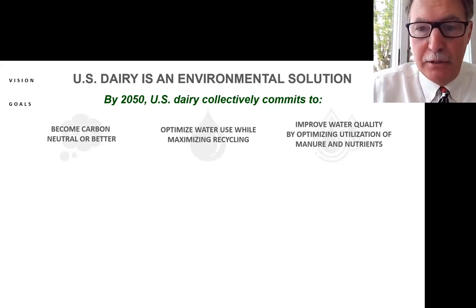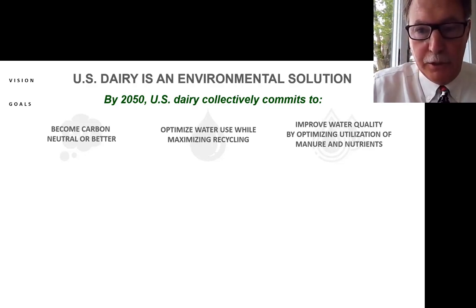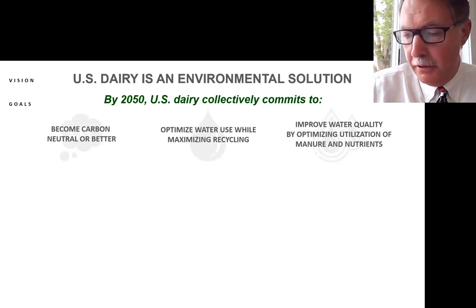Improved water quality comes from optimizing utilization of manure and nutrients. Manure contains NPK and other micronutrients that crops need. So basically, doing an incrementally better job on that is all part of a journey, and a lot of us have been on this journey for a long time.